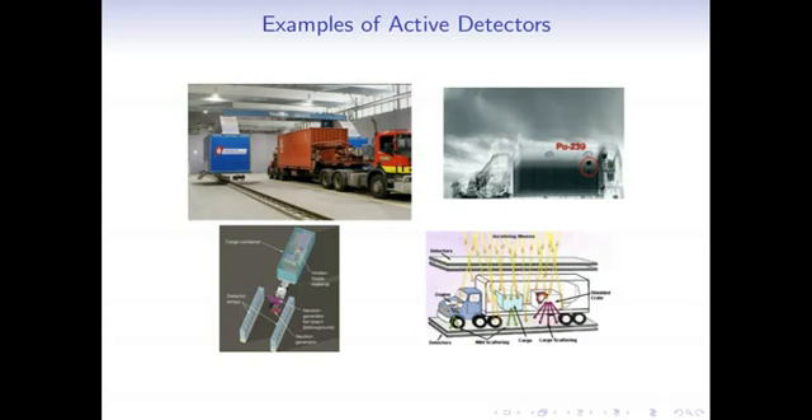Some examples of active detectors: the first you're very familiar with — an X-ray is an active detector. When you go through an airport screener and they X-ray your bags, they're shooting energy at your bags and looking at what bounces off to produce the image. The picture on the top left shows an X-ray much like the ones at an airport, but much, much bigger — this one is made for scanning entire cargo containers. Here's a scan of a truck, where you might identify a particularly dense spot and investigate further.